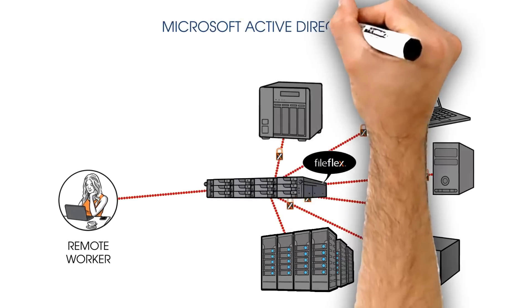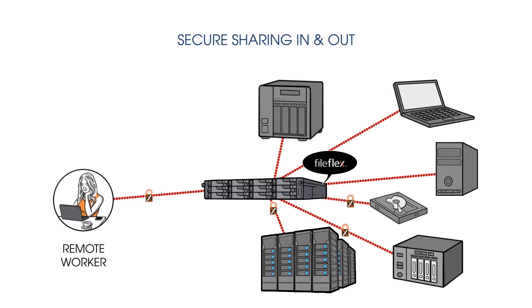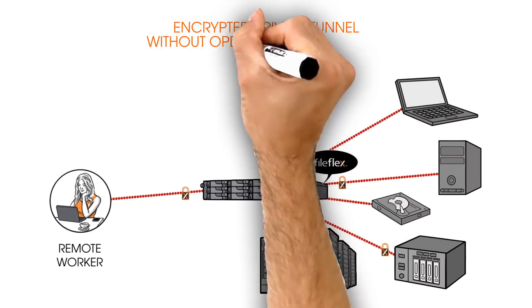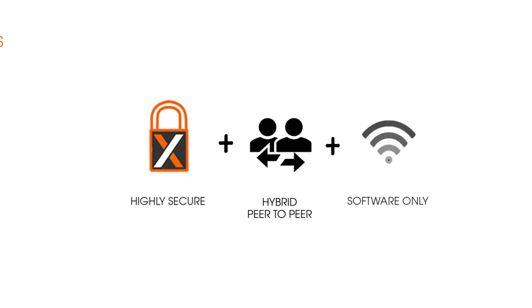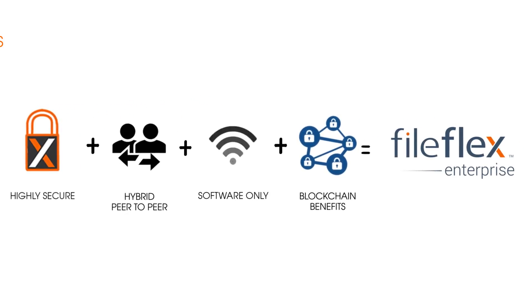It works with Microsoft Active Directory, LDAP, and device permissions to enable secure sharing and access in and out of the company, and an encrypted private tunnel without opening any new ports. All data stays behind your firewall. FileFlex is a highly secure, hybrid, peer-to-peer, software-only solution with the benefits of the emerging blockchain trend, content security, and privacy.